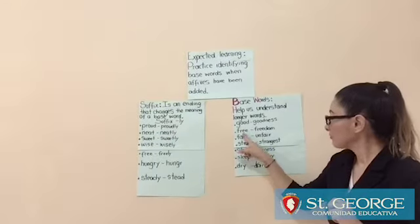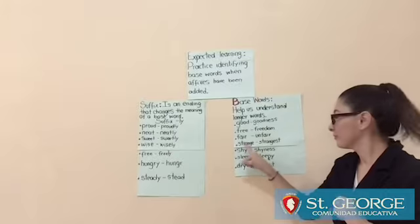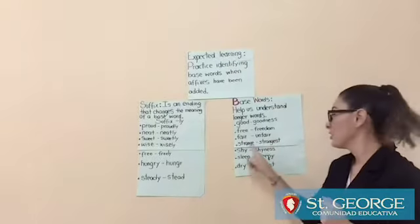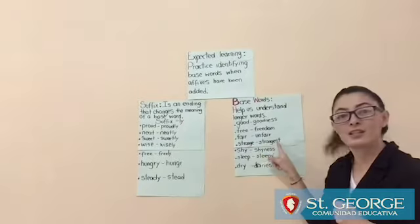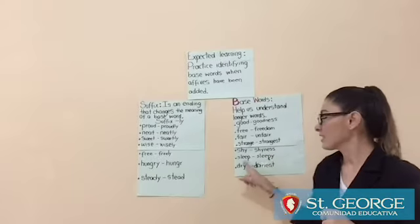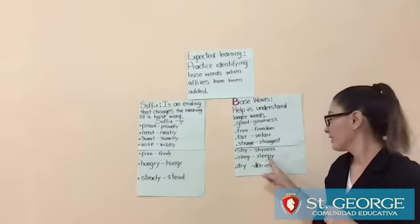Free, freedom. Fair, unfair. Strange, strangest. Shine, shyness. Sleep, sleepy.